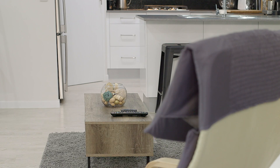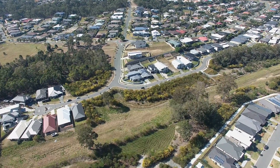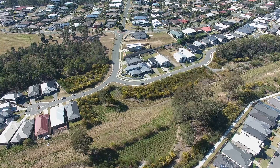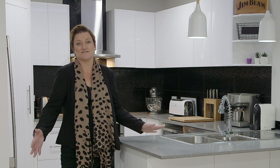This home is set in an ideal location surrounded by natural reserve, great parks, walkways, schools, and shops. The beauty of this home is all the hard work is already done — all you need to do is move in.